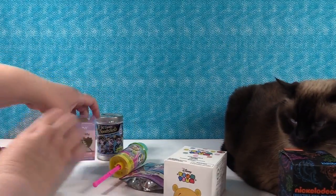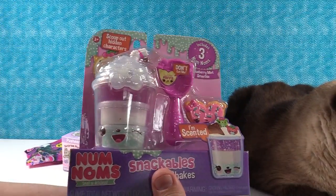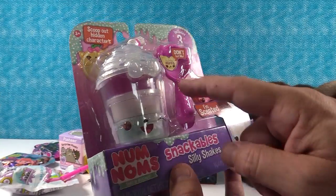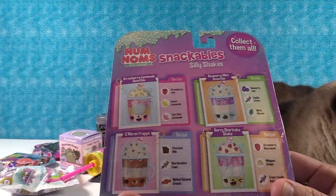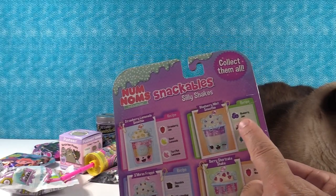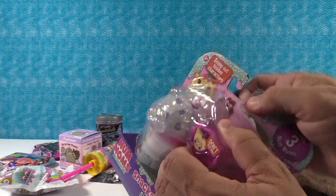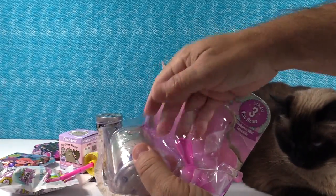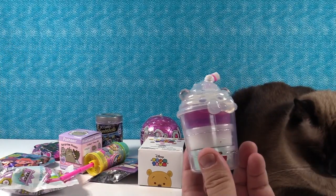Since it's a new toy, I'm going to go ahead and open up this first. This is a Num Nom Snackable Silly Shakes. There's going to be hidden characters inside. This one is blueberry mint smoothie. The recipe is blueberry jam, vanilla cream, and minty moose. I thought it said minty mouse. I like minty mouse. Let me take this out first. I'm going to give Shannon the box because she might need that for the flavoring again.